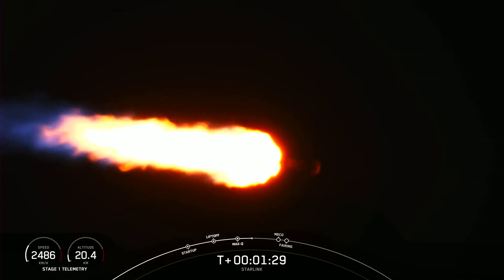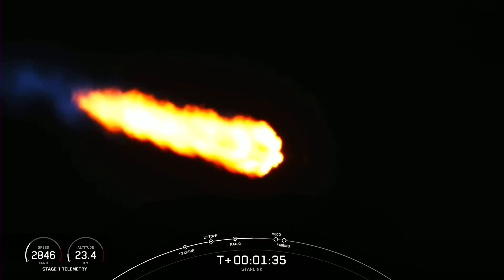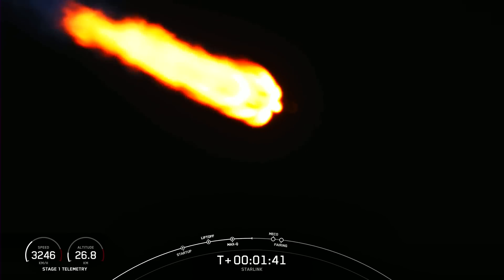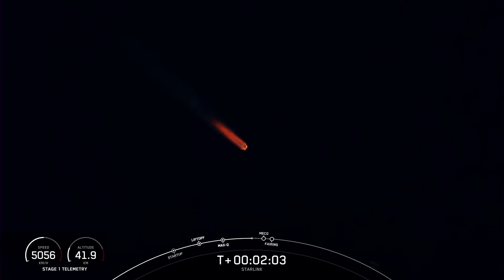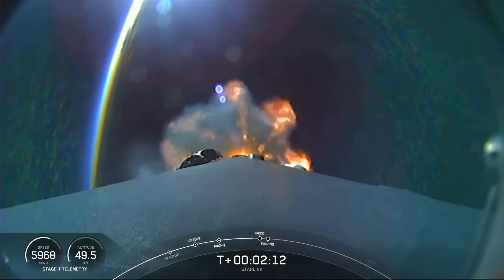Now coming up in about a minute, we'll have three events happening back-to-back. The first of those is main engine cutoff, where we'll shut down all nine of the Merlin 1D engines on the first stage, followed by stage separation, and then second engine start on the second stage.